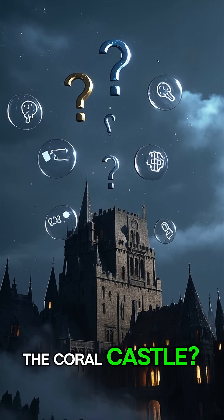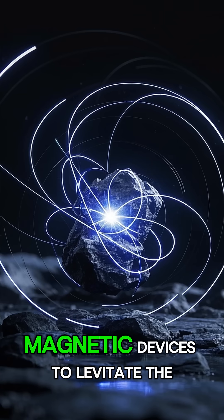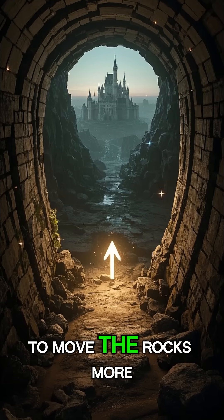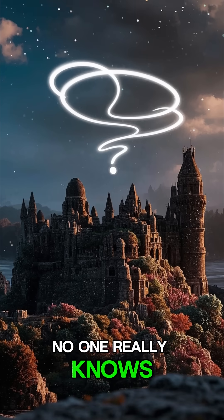So how did he build the Coral Castle? Well, there are many theories. Some people say he used magnetic devices to levitate the rocks. Others say he built a series of tunnels underneath the castle that allowed him to move the rocks more easily. But these are just theories — no one really knows.